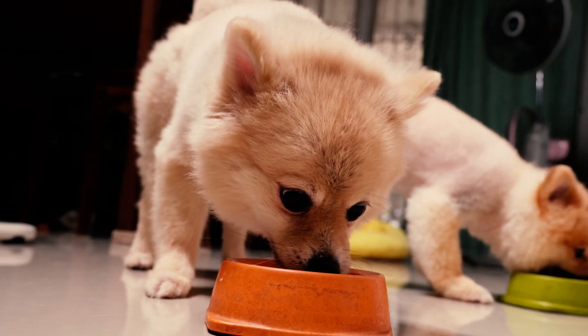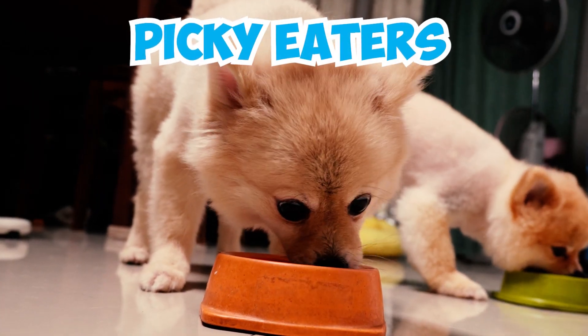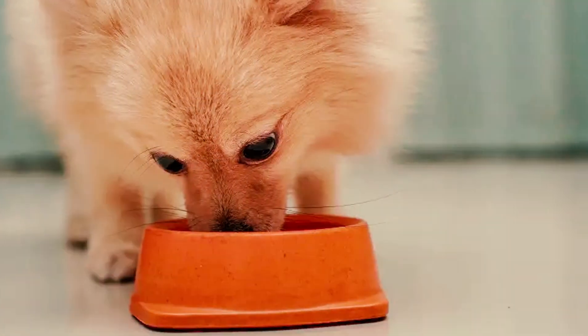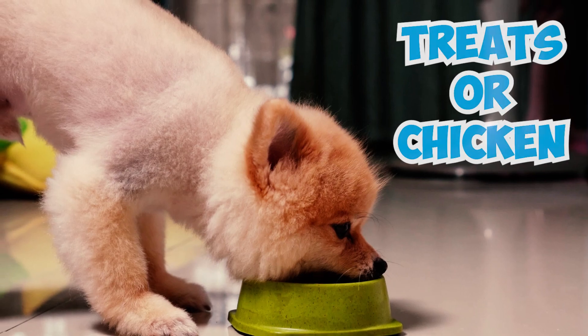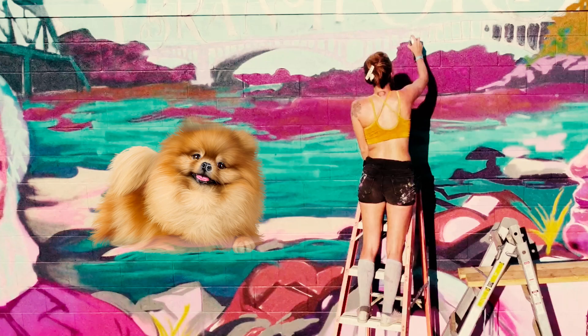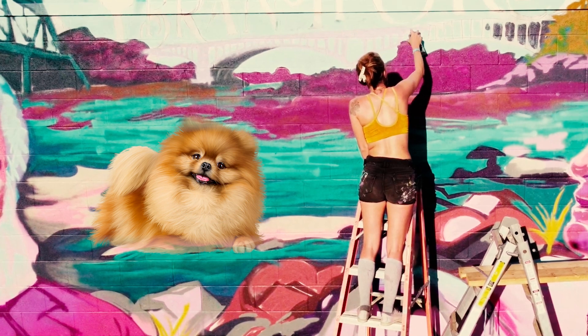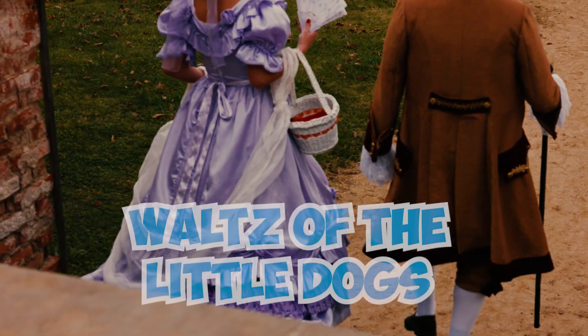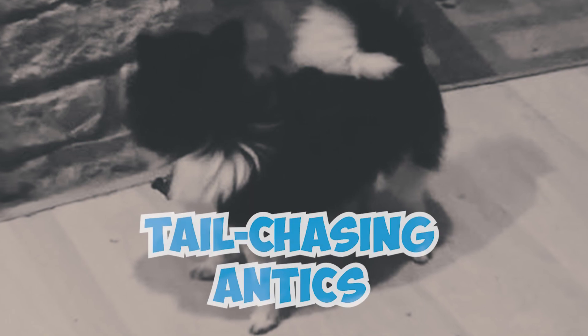Number 35: Pomeranians can be picky eaters, displaying some unique eating behaviors. Some may hardly touch their food, while others attempt to hide it. Some have a preference for treats or chicken, while others prefer being hand-fed. Number 36: The Pomeranian breed has been a muse for many artists. Friedrich Chopin, a renowned musician from the Romantic period, composed a piece titled Waltz of the Little Dogs, inspired by his friend's Pomeranian dog's playful tail-chasing antics.